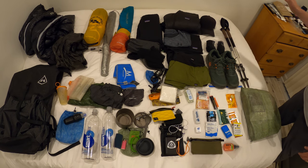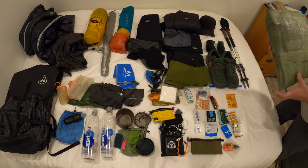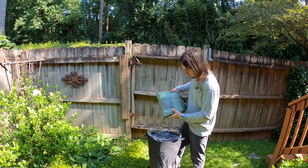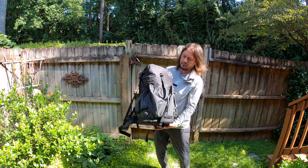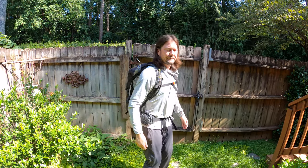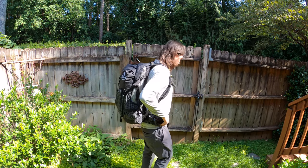My Black Diamond Alpine Cork trekking poles — I've had these for years and they're my go-to. And then my food bag with about five pounds of food inside, but I'll break down what's in the food bag in a future video. This is my gear loadout for 2021 on the Centennial Trail.